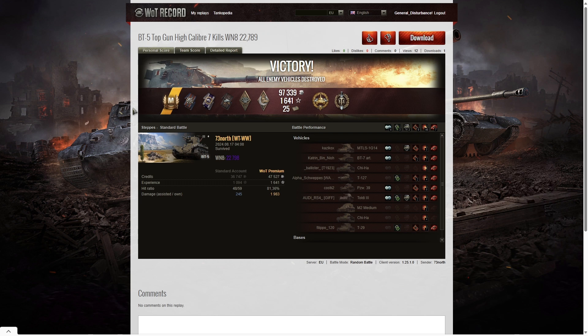Here are the end of battle stats — that was the first ace tanker for 73 North of WTWW in the BT-5. I think this is one of those tanks that 73 North ignored the first time around, or when he re-rolled — because I think this is a re-roll account — but he's gone back and got himself a first ace tanker very quickly indeed.